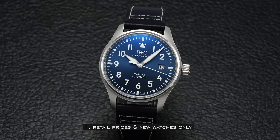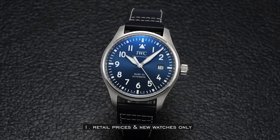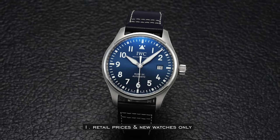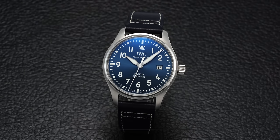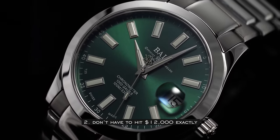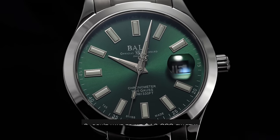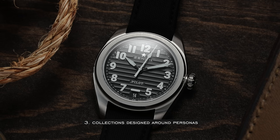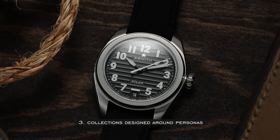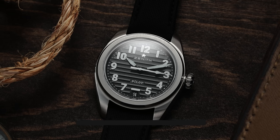A few ground rules before we begin. Retail prices only, looking at new watches only because of the changing dynamics of secondary market trading values. I want to keep things on a straight line basis so that in the future people aren't getting mad at me if something goes up like crazy. We're also going to be looking at price ranges with a little fluidity — I'll try to keep it as close to $12,000 as possible, some collections below, some slightly above.